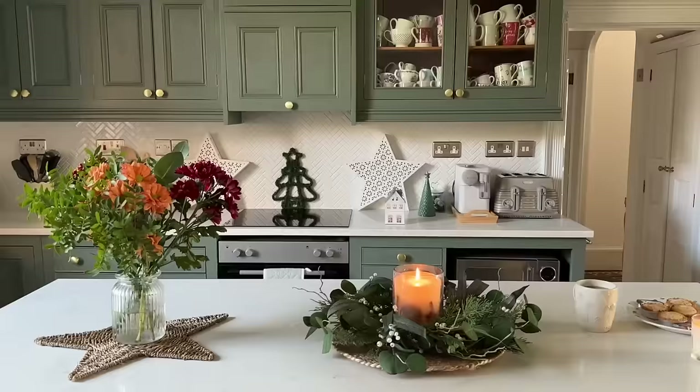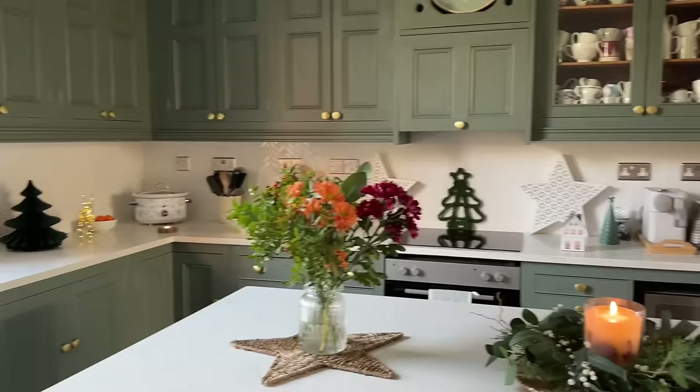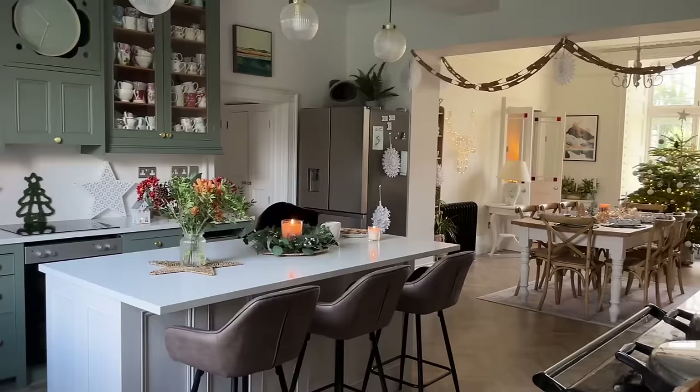I did really like the grey but I just wanted a change and it just feels right how it is now. The units have been painted in Pulmon Green by Craig & Rose - I got it in B&Q, got a little tester and it was perfect. And then Hessian by Dulux Cupboard Paint for the island. So I've shown you the kitchen.